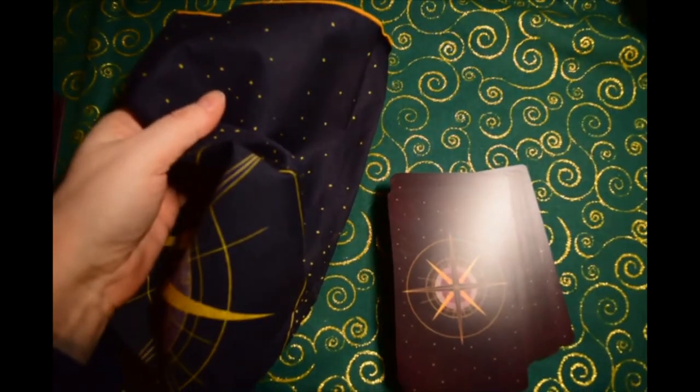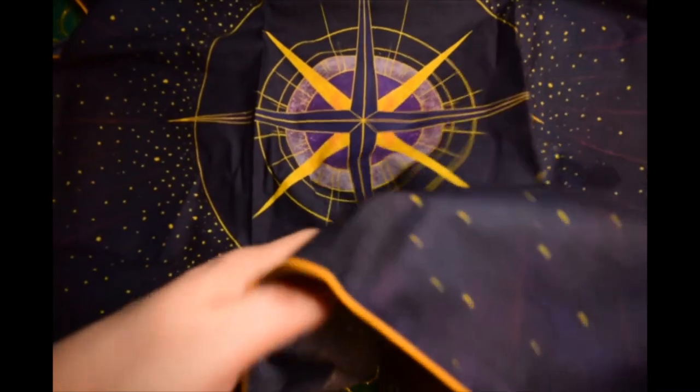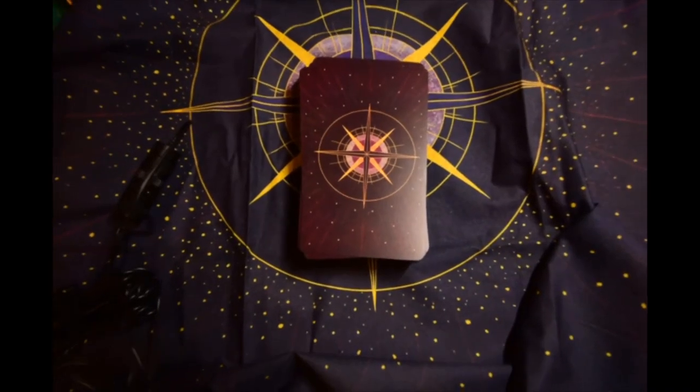Everybody also got one of these nifty reading cloths. It's quite large with a beautiful design on it that echoes the box — a dark blue background. I'm going to go ahead and use that. I'm going to kick on one more light because this deck is so dark it doesn't really photograph very well. Well, not sure how much that helped.